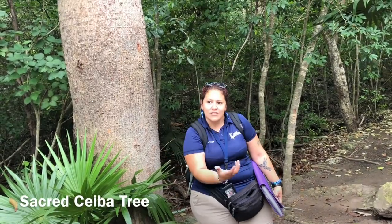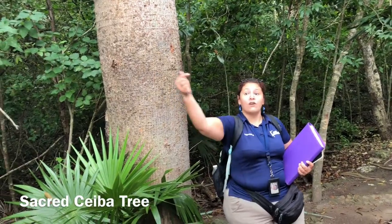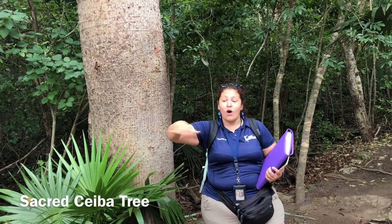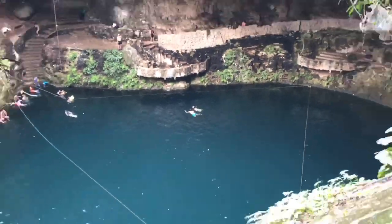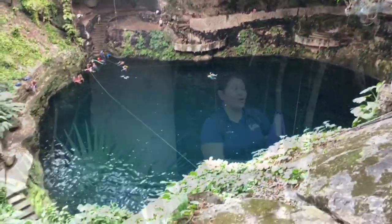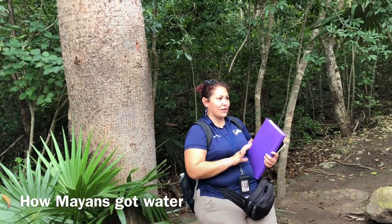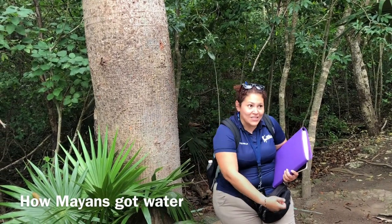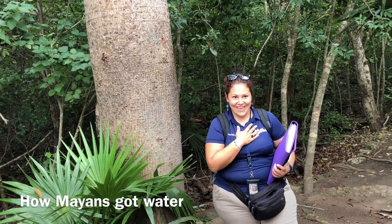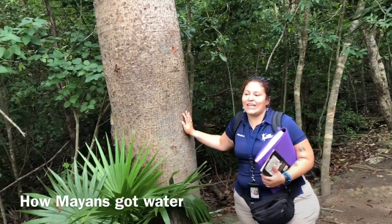It's very difficult to find water here because we're made of limestone — we're like a big sponge. That's why there are no rivers or lakes on the surface; all the fresh water is in underground rivers. Throughout the Yucatan Peninsula there are around 1,000 miles of underground rivers, like veins inside the peninsula. So when the ceiba tree finally found the water, it caught it and kept it inside.